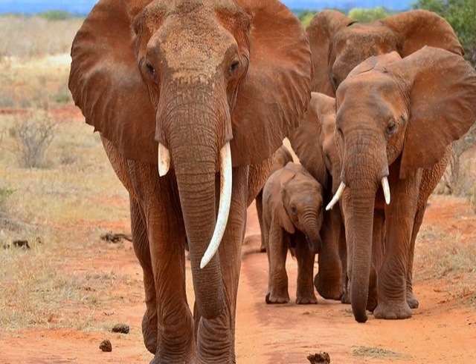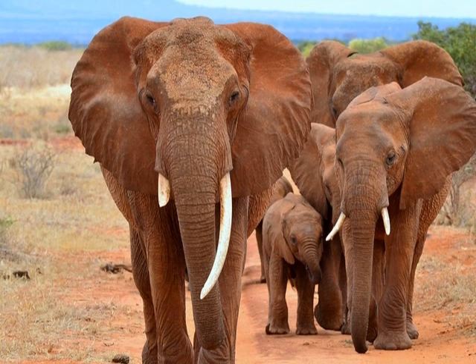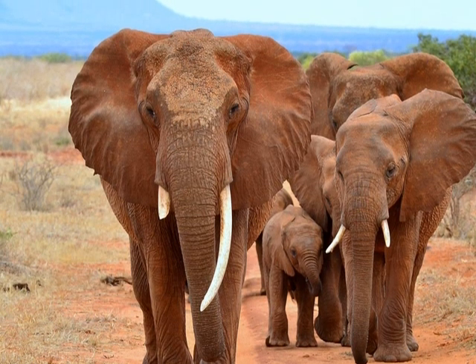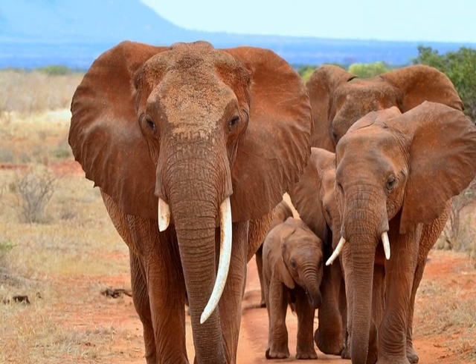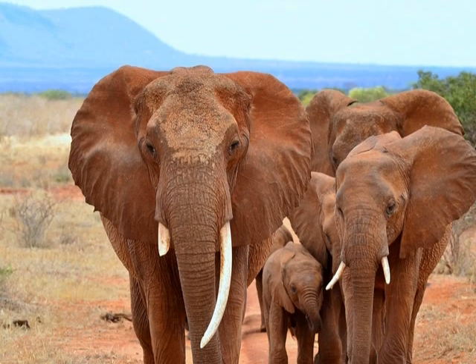So how many elephants do we have here? Let me try to count them. One, two, three, four. So we have a herd which is made up of over four elephants.